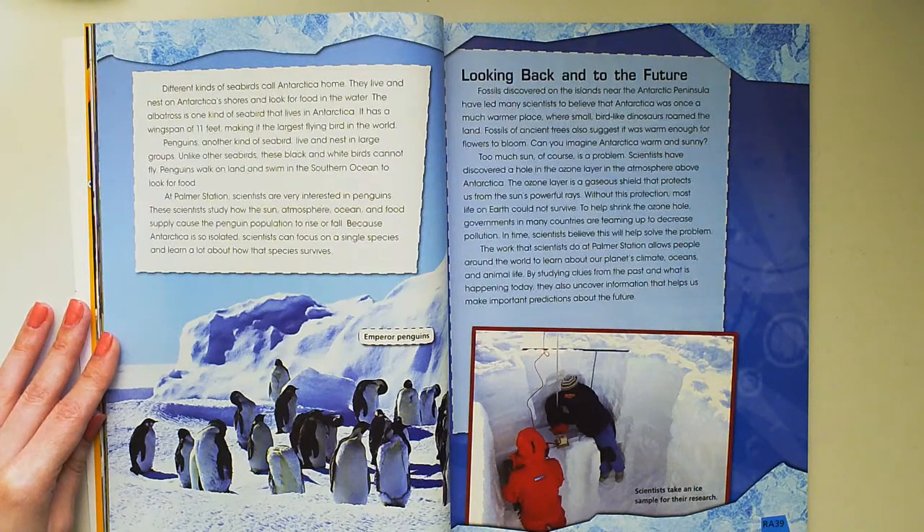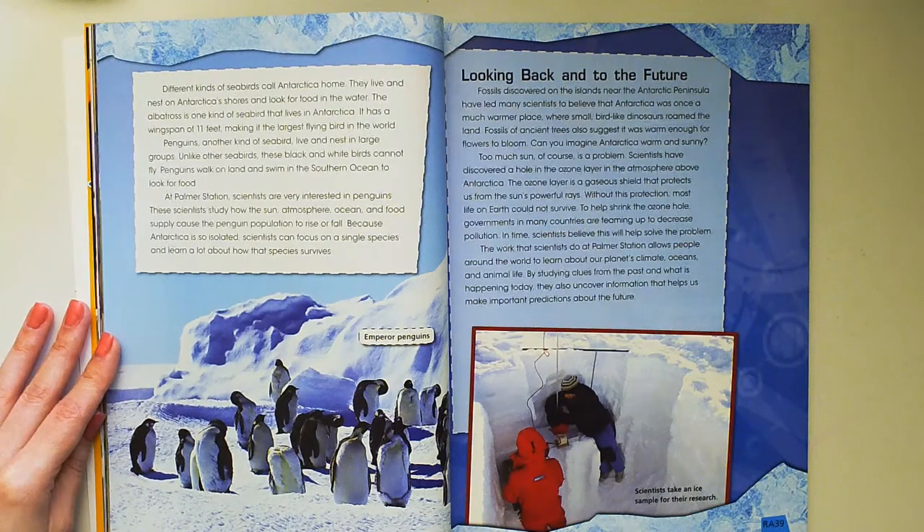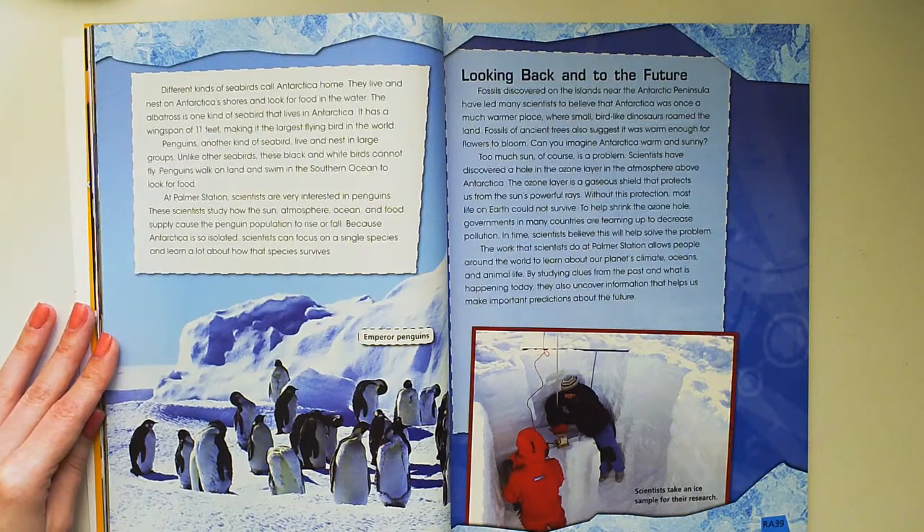Penguins walk on land and swim in the southern ocean to look for food. At Palmer Station, scientists are very interested in penguins. These scientists study how the sun, atmosphere, ocean, and food supply cause the penguin population to rise or fall. Because Antarctica is so isolated, scientists can focus on a single species and learn a lot about how that species survives.